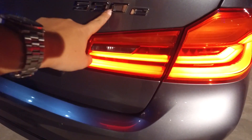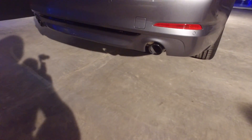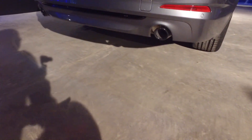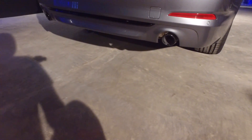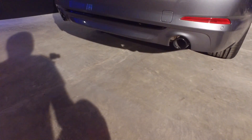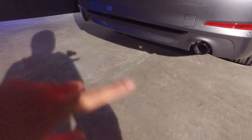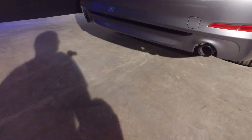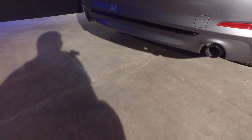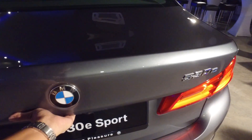Here is the 530e badge, and you'll notice the two round exhaust ports on either side of the rear bumper. Back in the F10 era, this exhaust configuration would have denoted a six-cylinder model, but now BMW has made this dual-side exhaust configuration standard on all variants of the 5 Series.